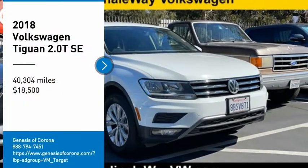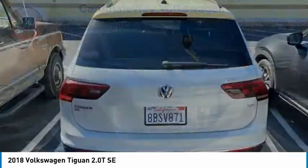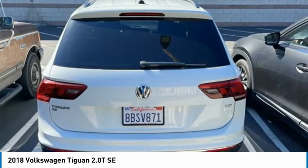Come test drive the 2018 Tiguan. With Volkswagen Tiguan, it's good to be turbo. Turbo with class.